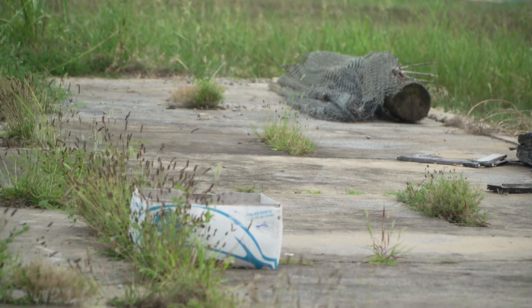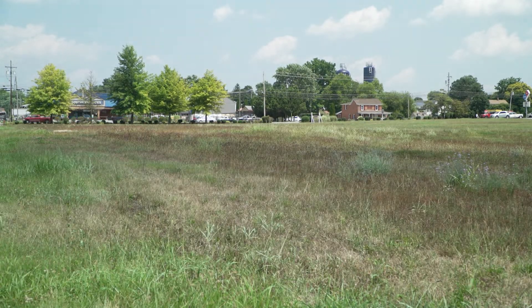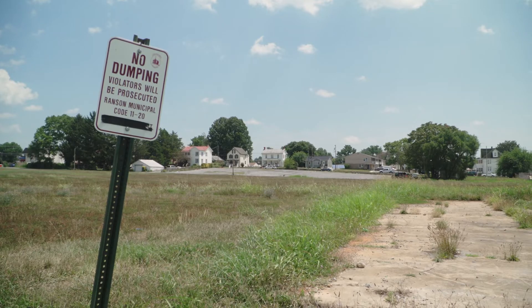The five and a half acre site will be fronted by commercial business space, with more than 100 single-family townhomes being built on the remainder of the property.